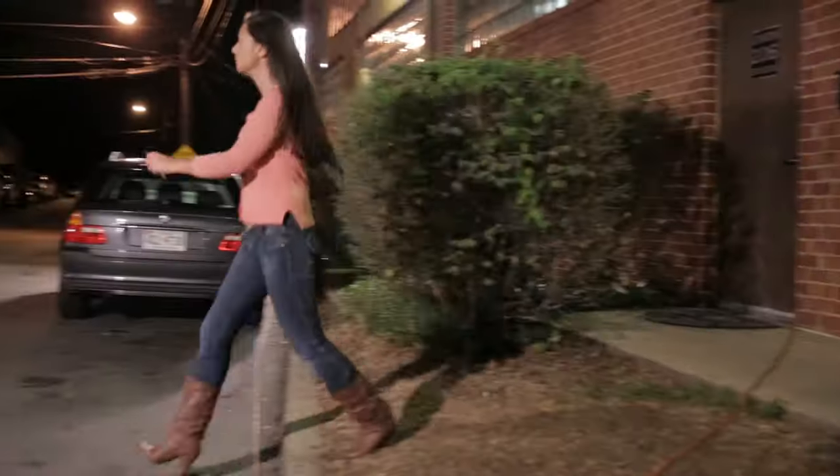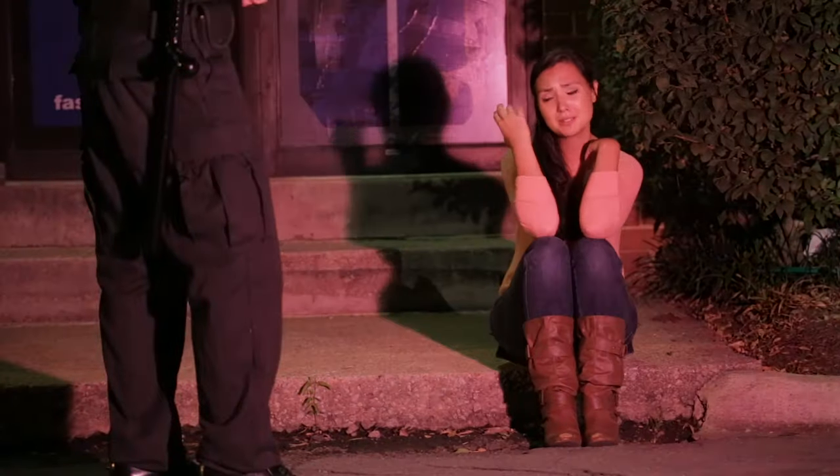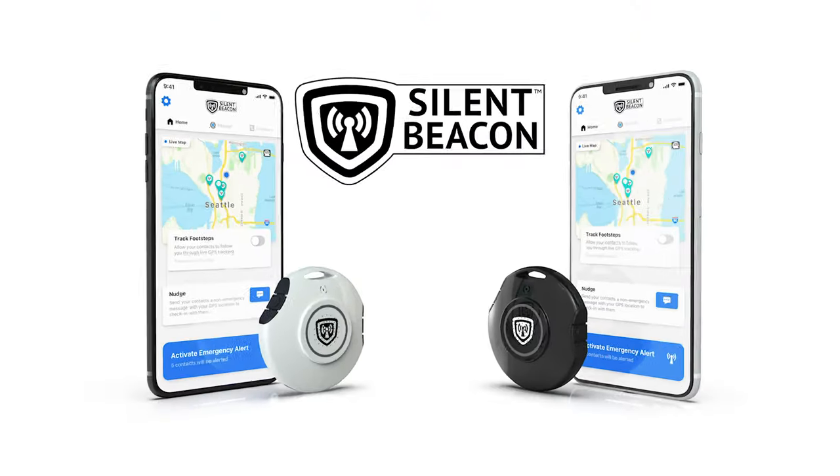There is a reason Silent Beacon is chosen by some of the most well-known domestic violence shelters in the country, and we pledge that same level of care to you.